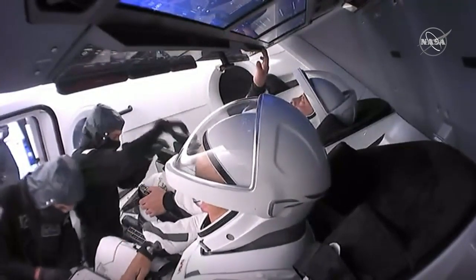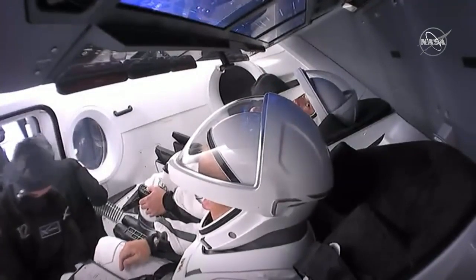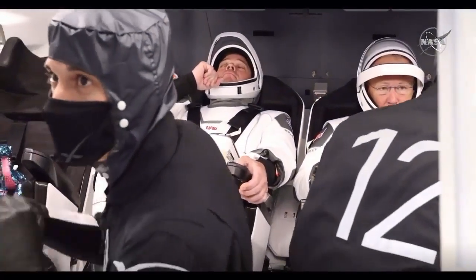It's the last place on planet Earth where Bob and Doug are standing before they get into Dragon for their ride to the space station.